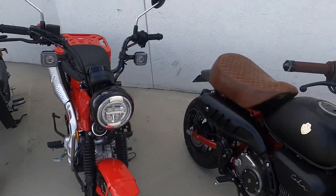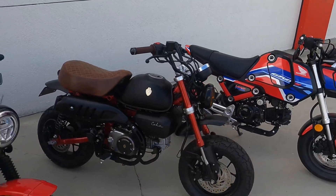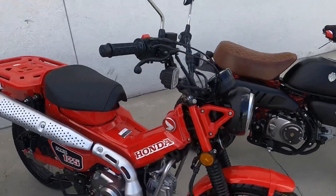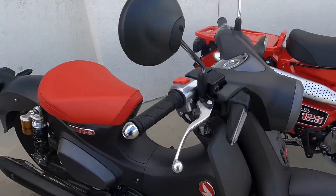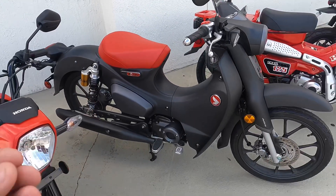I've had a customer do deliveries with the Grom, but he told me it's not the most comfortable. The Honda Trail is really made for the delivery service industry.